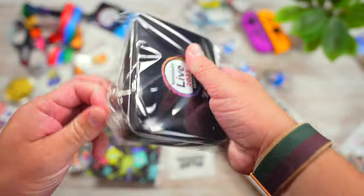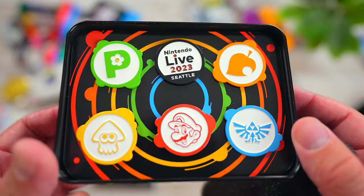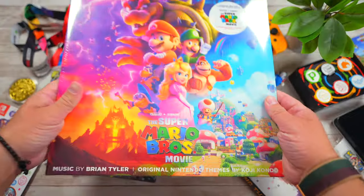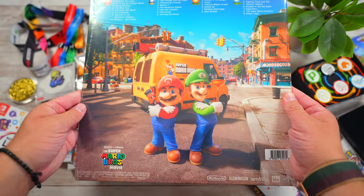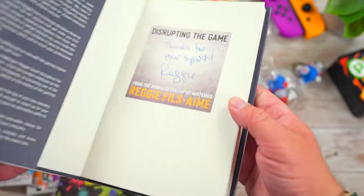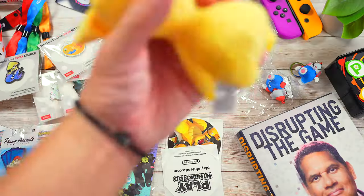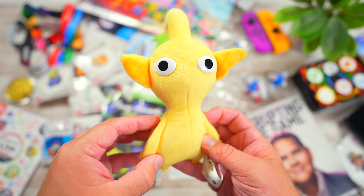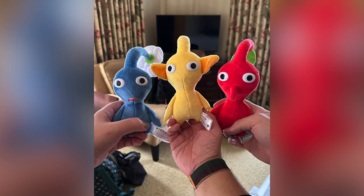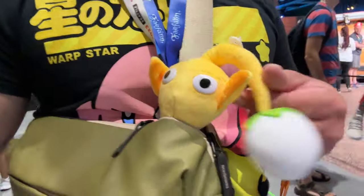All of that stuff doesn't include what I bought at the pop-up shop. I picked up quite a few things there. I got the Nintendo Live pin set, the Super Mario Bros movie LP that came in an exclusive gold color, Reggie's book Disrupting the Game which is autographed by him and was pretty tough to find on the show floor, and I also ended up picking up a yellow Pikmin plush. My friends Aaron, Greg, and I each got a different color Pikmin which tagged along with us on our Nintendo Live adventures.